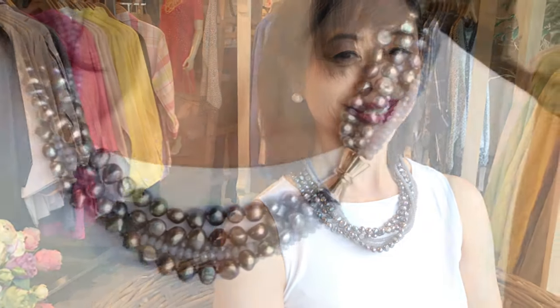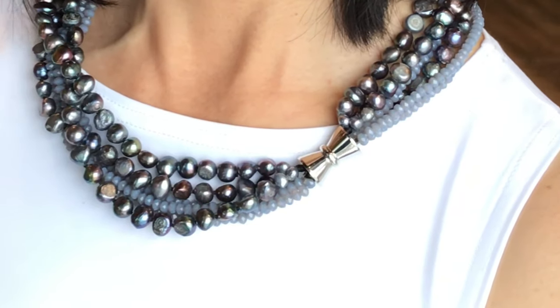This next piece is very elegant. It features crystals and freshwater pearls all set together, and it has a magnetic closure that's pretty enough that you can kind of wear it off-center and wear it that way.